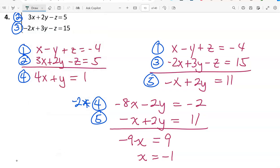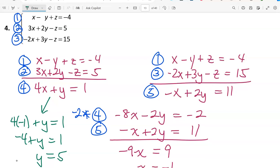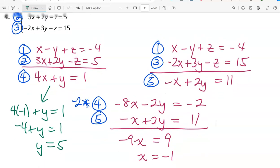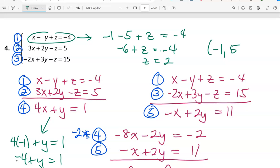Choosing equation 4 and replacing x with -1 gives -4 plus y equals 1, so y equals 5. To find z, I use equation 1, replacing x with -1 and y with 5. That gives -6 plus z equals -4. Adding 6, z equals 2. So our ordered triple solution is (-1, 5, 2).